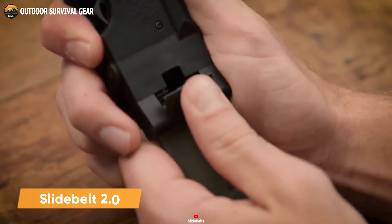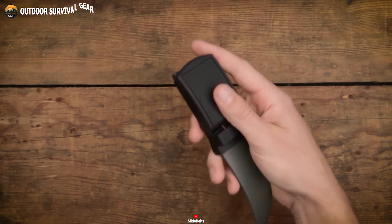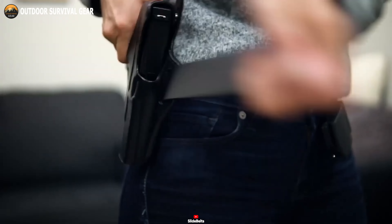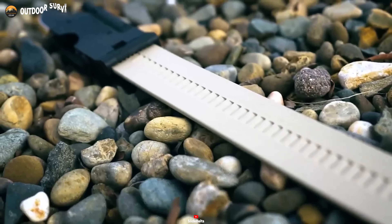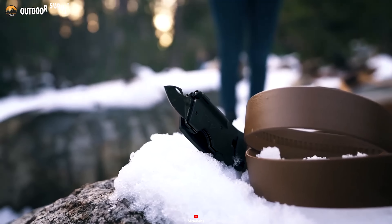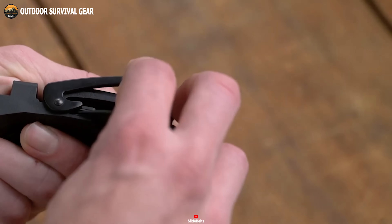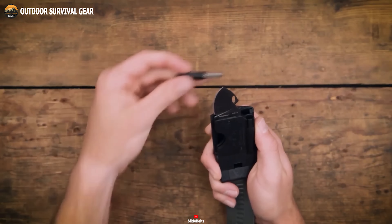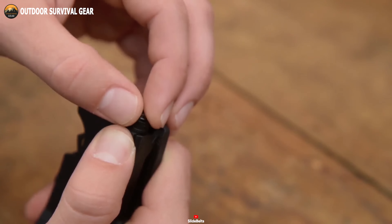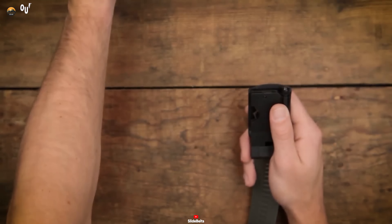Introducing the upgraded Survival Belt 2.0, a remarkable tactical belt that transcends mere accessory status. This belt is a true survival tool, engineered to ensure your readiness for a tactical mission. Combining resilience with essential features, the Survival Belt 2.0 boasts tactical efficiency like never before. With a minimalist buckle that holds true magic — including an AUS-8 stainless steel fold-out knife, a ferrocerium fire starter, an LED flashlight, and a bottle opener — it has all essential tools for unforeseen circumstances.